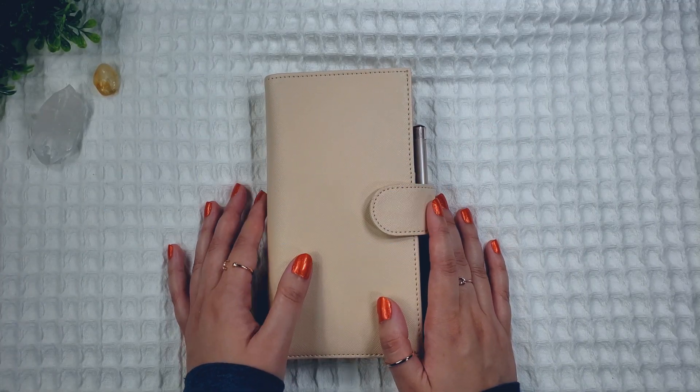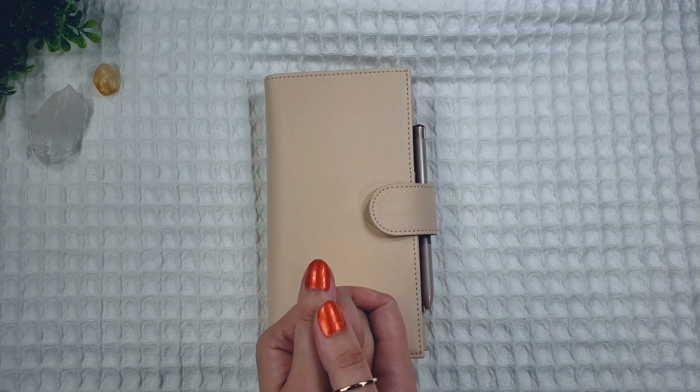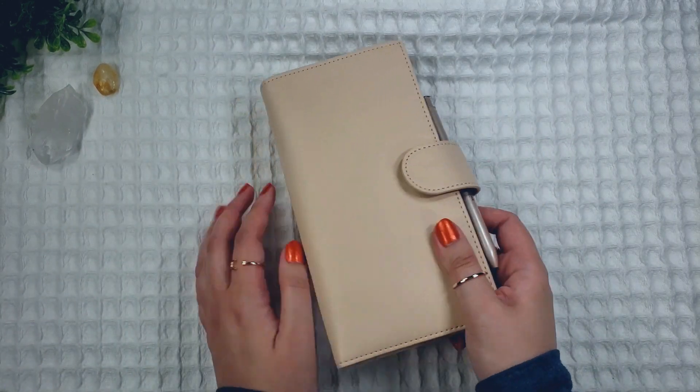Hi friends! Welcome back to my channel. Today I'd like to show you what I bought from Hobonichi for 2022. I wasn't planning on making this kind of video because I didn't think I was going to be buying so much from Hobonichi, but life had other plans for me, so let's just hop right to it.